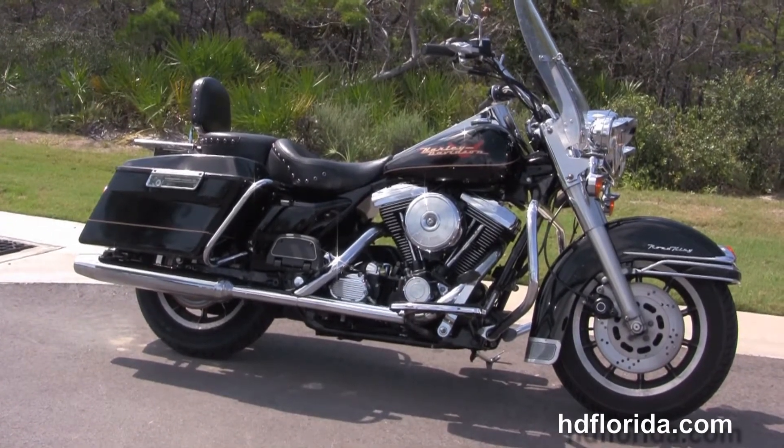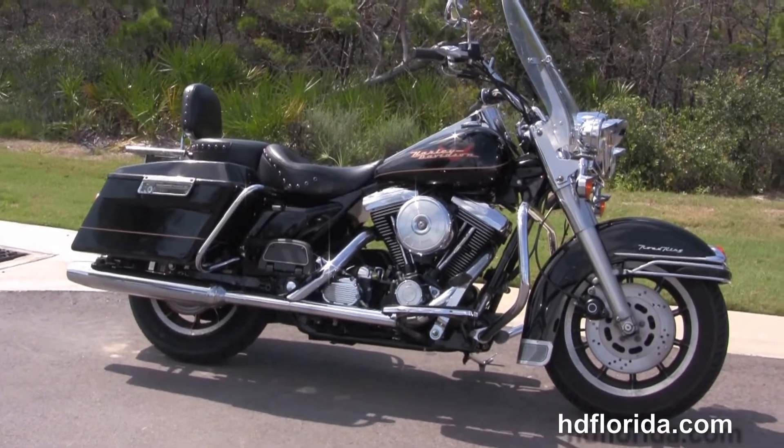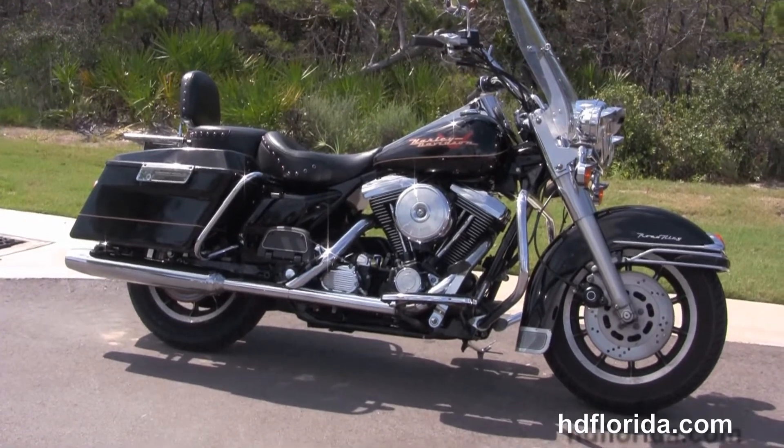We're rated number one in customer service. We have over 1,200 new and previously enjoyed motorcycles for you to choose from, and we ship used bikes anywhere in the world.